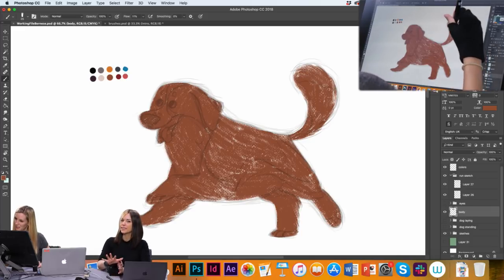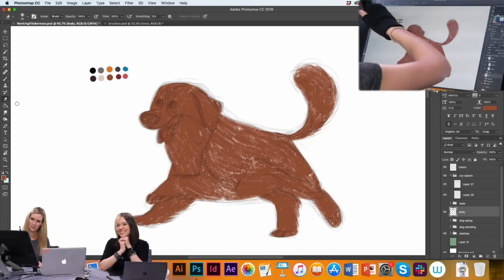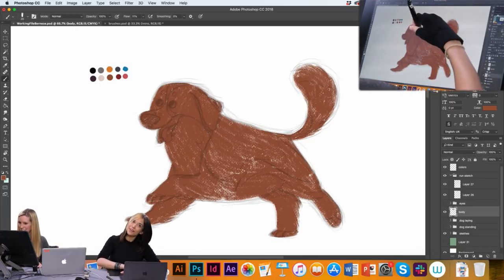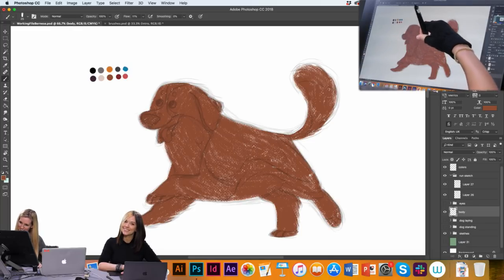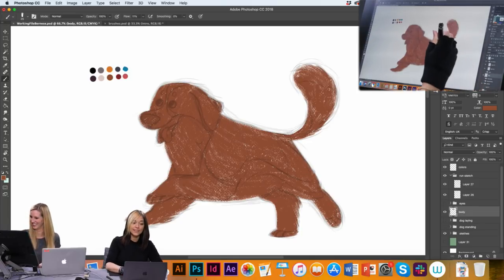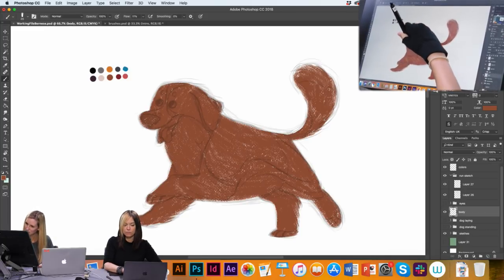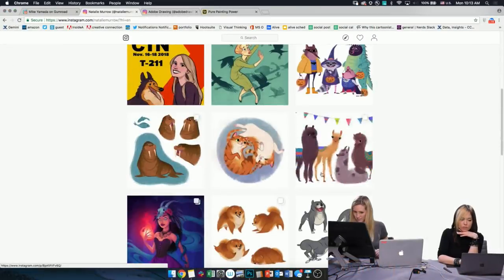If you just use the paint bucket tool, it would just be a flat color — it looks digital. It doesn't have personality. We've got votes in the chat for Yorkies, Poms, Pugs, Frenchies, and Cavalier King Charles Spaniels. They're all good dogs. Natalie's got a lot of amazing art on her Instagram — she's Natalie Murrow and she's got so much cute doggy art and really adorable drawings.